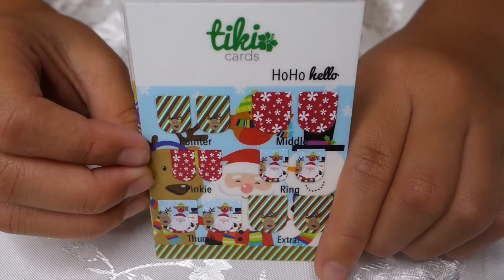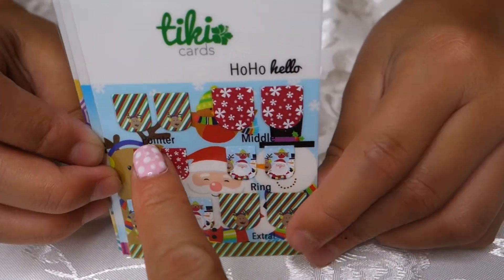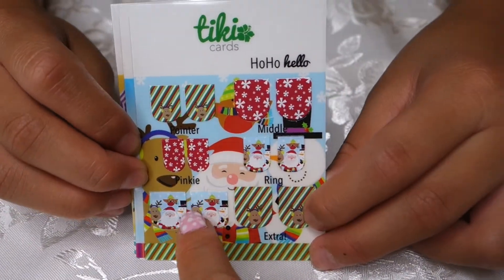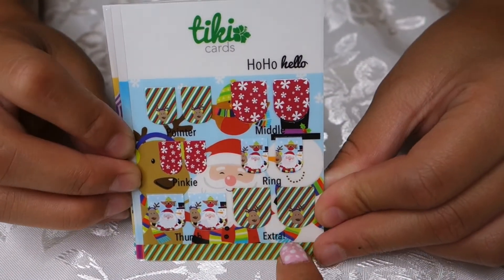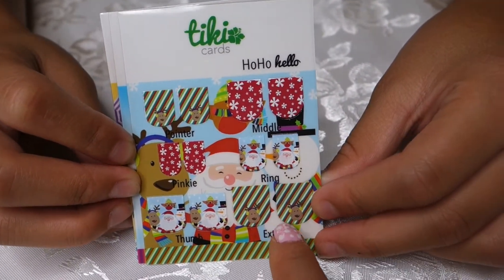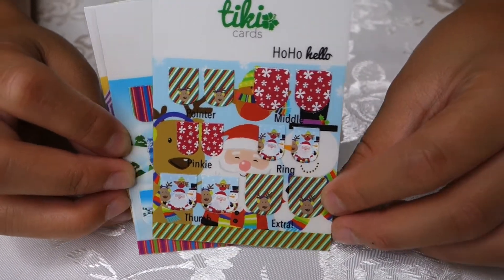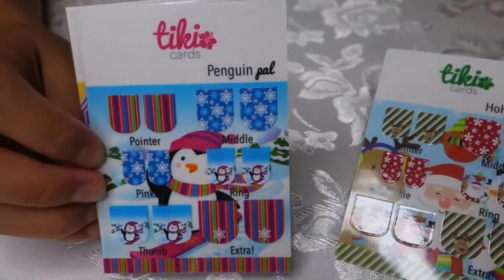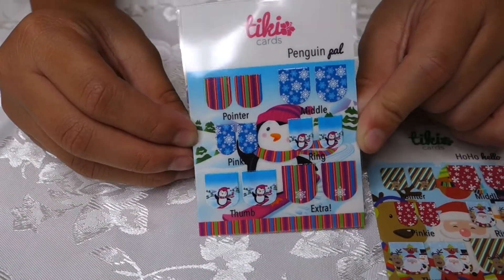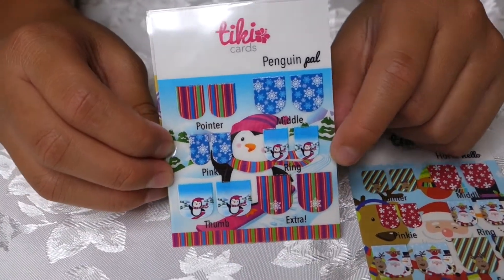So what do you have, Alyssa? A Christmas-themed nail sticker. It tells you which finger — the pointer finger and the middle finger — which one you should put it on. The Santa Claus one is so cute. And then we have two extra ones. Those look big so you can cut them to the shape of your nail.